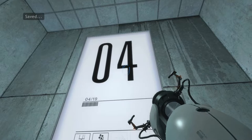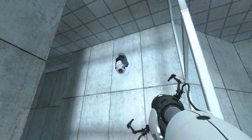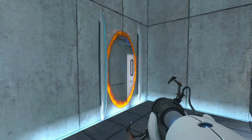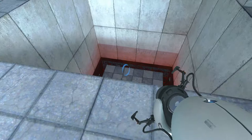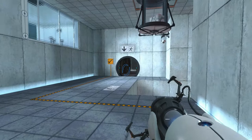Welcome to Test Chamber 4. You're doing quite well. Once again, excellent work.